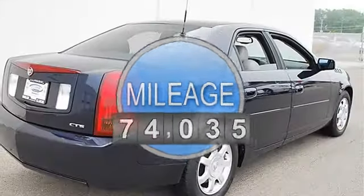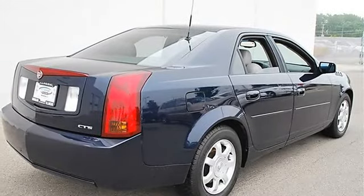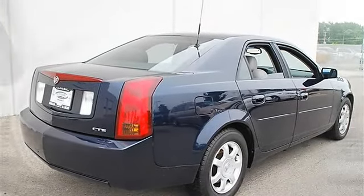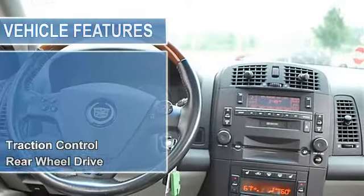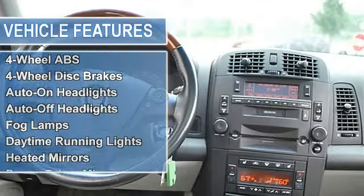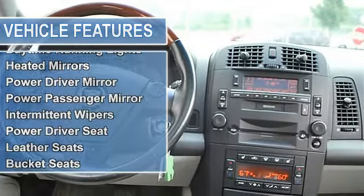RWD sunroof, power tilt sliding electric with express open, ink sunshade. Transmission: 5-speed automatic electronically controlled with overdrive, Hydramatic 5L40-E. Traction control, rear wheel drive.